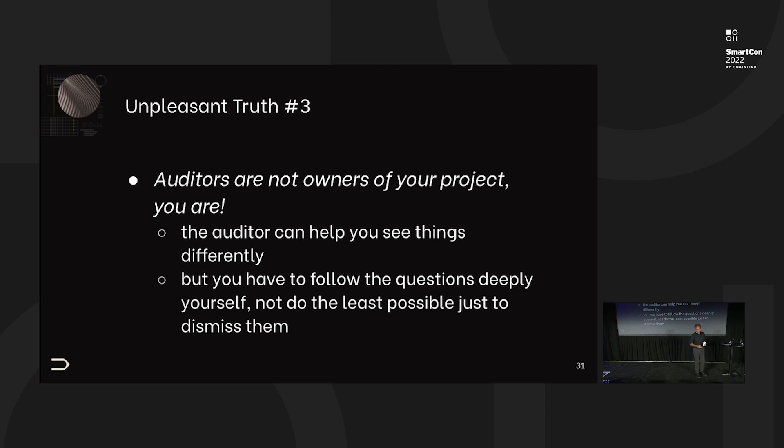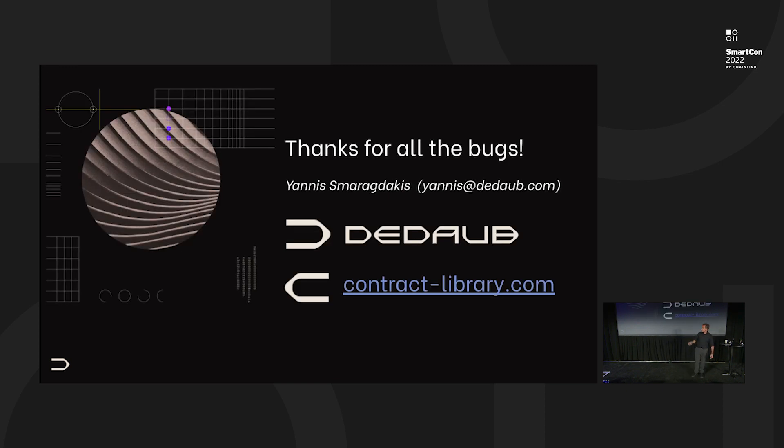Here's the final inconvenient truth of auditing: auditors are not the owners of your code. They're not the owners of your project — you are. The auditor is involved in the old joke about the chicken and the pig. An auditor can help you see things differently, but you have to follow any issue raised to its logical conclusion. An auditor may catch one little inconsistency — it's your job to find three more based on that. Always keep in mind that you have ownership, and work with a good auditor to help your security. I'm Yannis from DDoB — thank you for all the bugs that keep us in business.